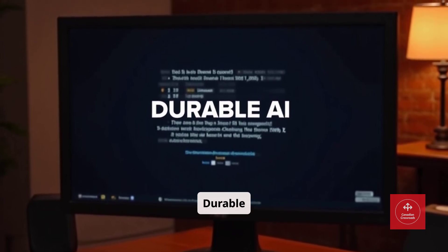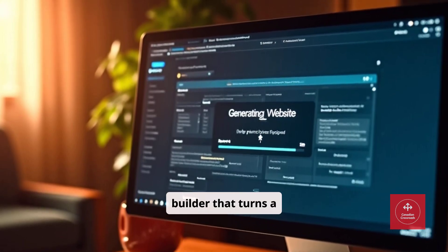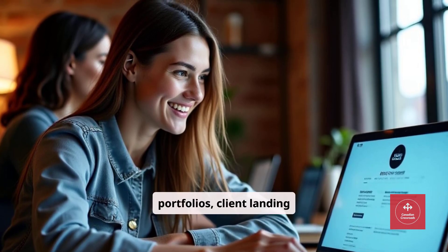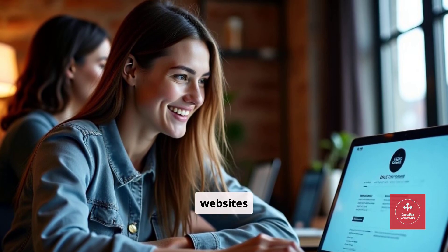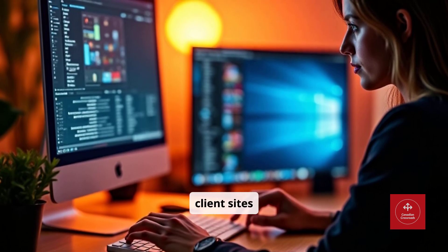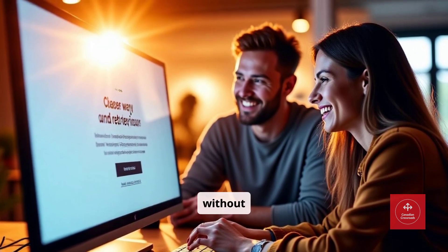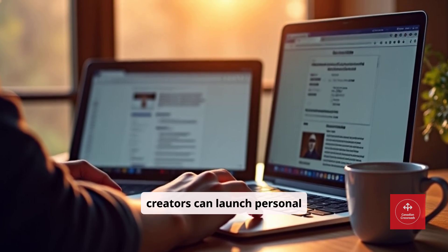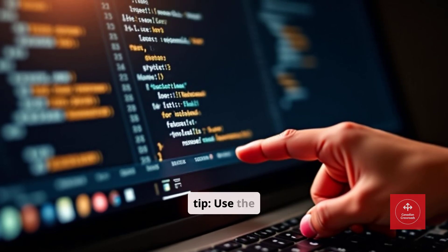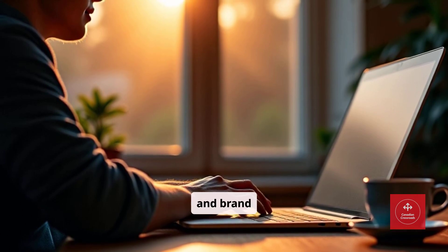Tool number three: Durable AI. Durable AI is a website builder that turns a single prompt into a fully functional site in minutes. Freelancers can generate portfolios, client landing pages, or small business websites instantly. Designers can prototype client sites quickly. Marketers can produce campaign landing pages without coding. Writers or content creators can launch personal blogs in record time. Pro tip: use the AI-generated copy as a starting point, then customize it to infuse personality and brand voice.